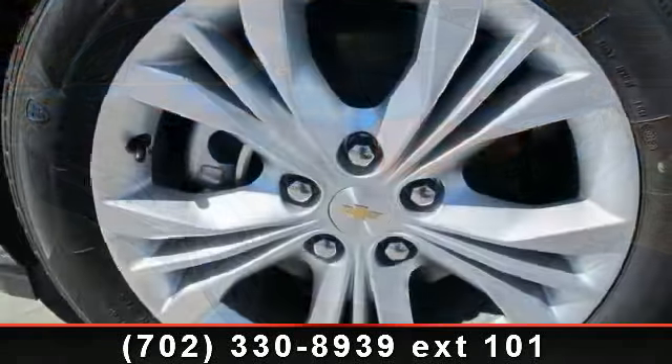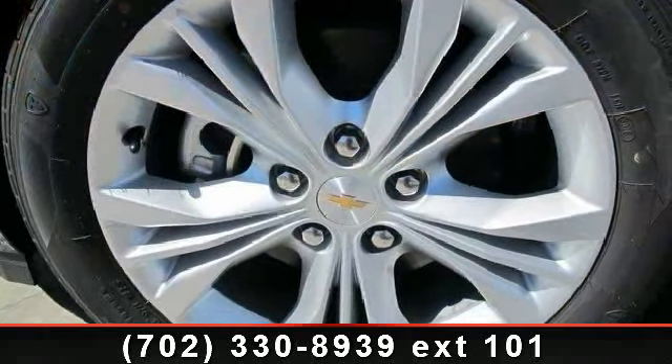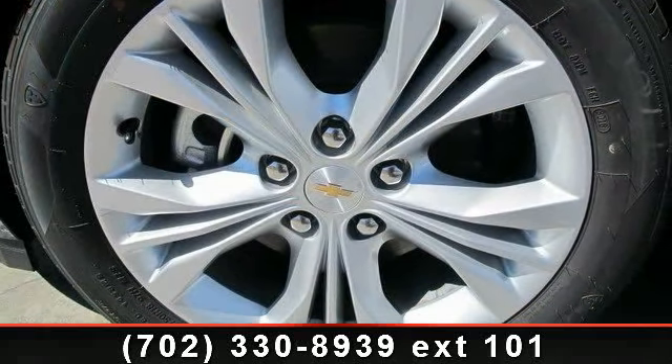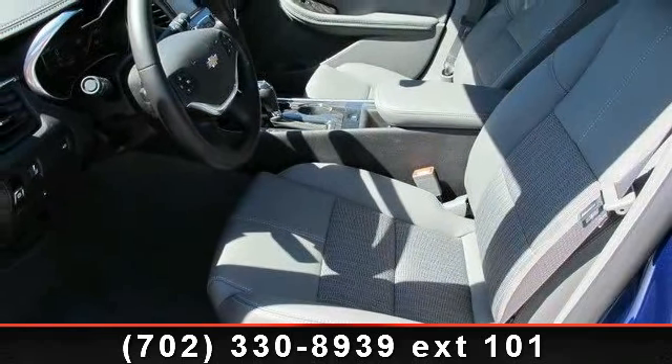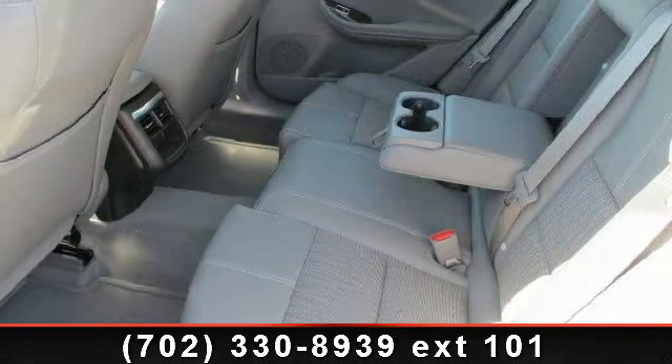heated mirrors, driver adjustable lumbar, driver vanity mirror, traction control, MP3 player, and passenger airbag sensor. This vehicle shows low mileage and has a smooth ride.